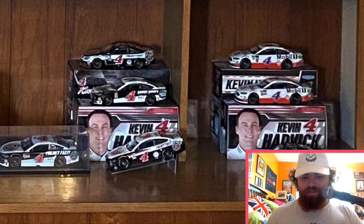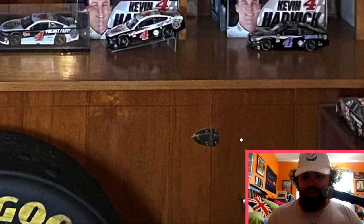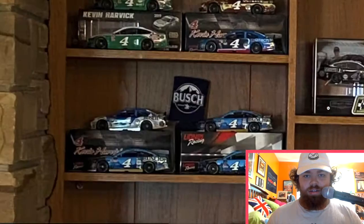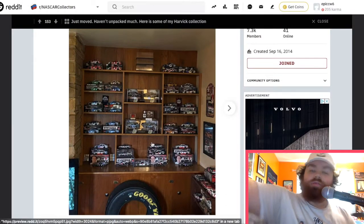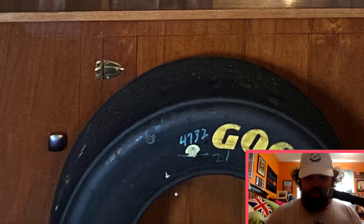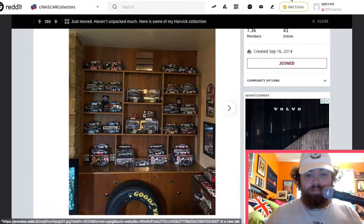Then we got some old number 29 cars over here — these are just four cars. Got a picture there: Champion 2014 — a Champion 2014 poster from the NASCAR magazine. We also got a tire there — big fan of that.